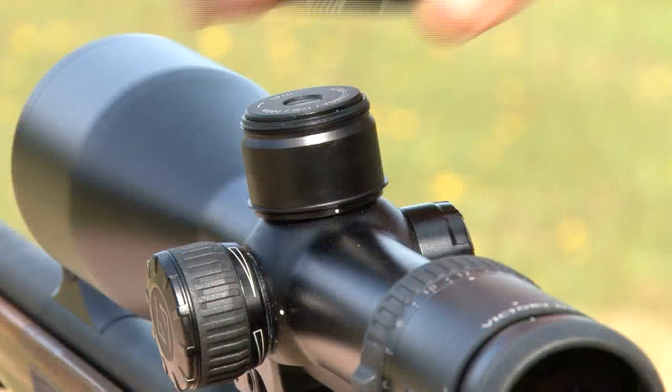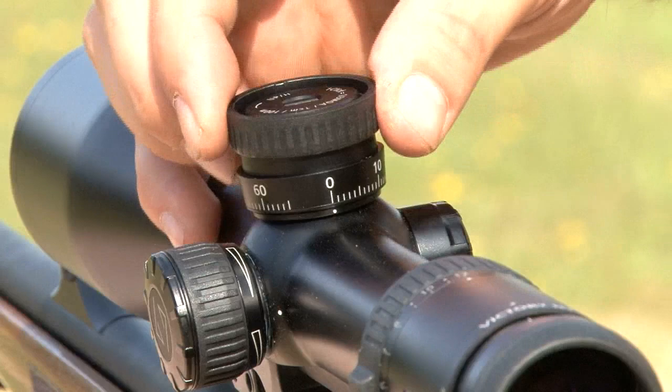The system comes with nine rings for nine different ballistic situations. If you shoot something a bit unusual or load your own, the guys at Zeiss will make a ring especially for you — it's a bit like the Hobbit.